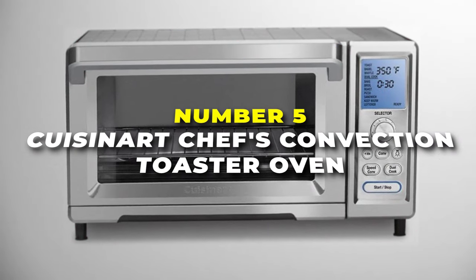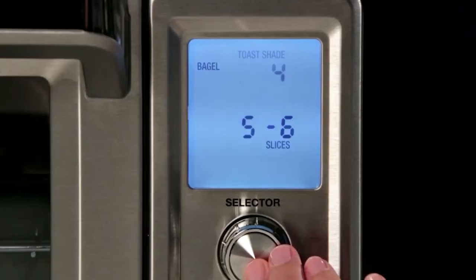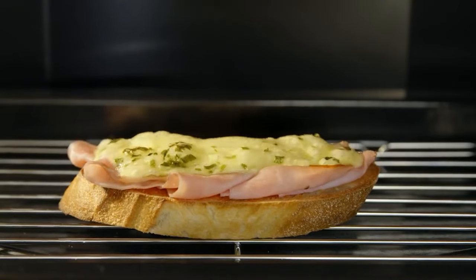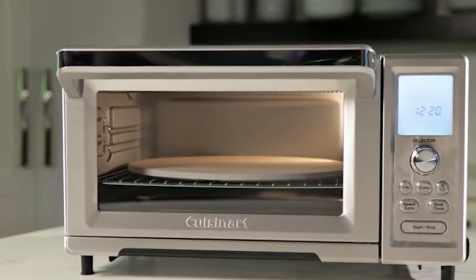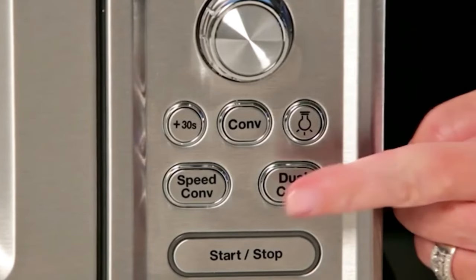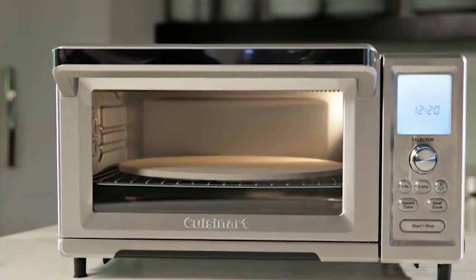Number five is the Cuisinart Chef's Convection Toaster Oven, our top pick for those looking for a spacious and versatile toaster oven. It features a large 0.95 cubic foot interior that can accommodate a 13-inch pizza, a 9 by 13-inch baking pan, or even a whole chicken. With 1,800 watts of power and 15 cooking functions including bake, broil, toast and convection, you will get a multifunctional powerhouse. One of the key highlights is its user-friendly design — the digital controls are intuitive, allowing for easy operation, while the large blue backlit display ensures clear visibility of settings and cooking status.